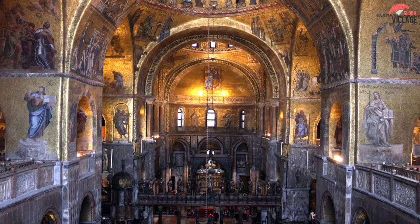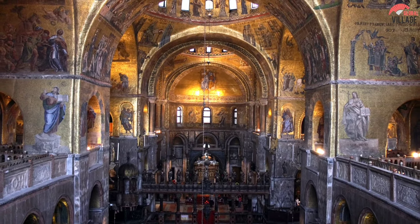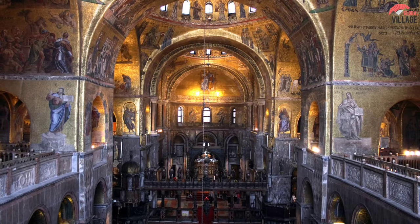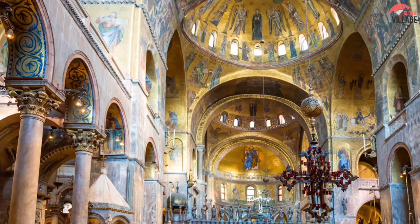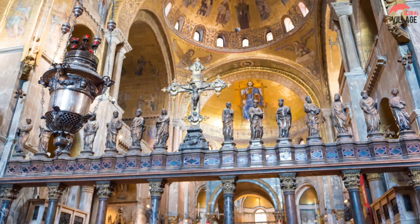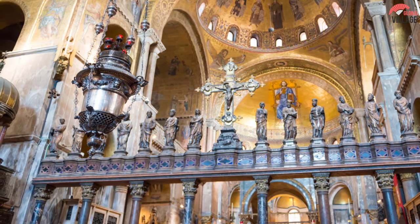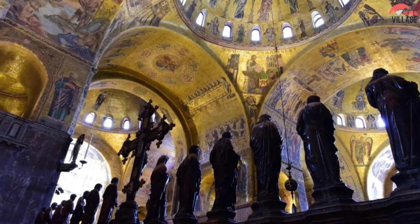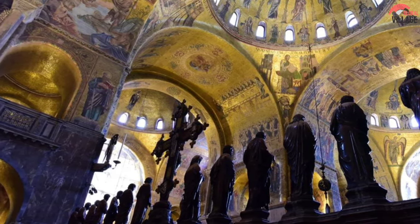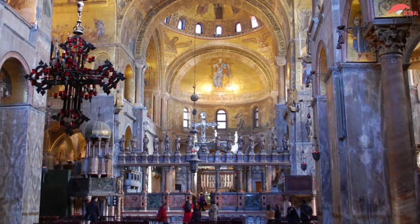Its design is unique in that it combines Byzantine and Gothic architectural styles. Much of the cathedral's walls and vaulting are covered in elaborate medieval mosaics. The altarpiece Pala d'Oro, a jewel-adorned gold screen considered one of the best works of Byzantine artistry in the world, is located behind the tomb believed to contain the remains of St. Mark.